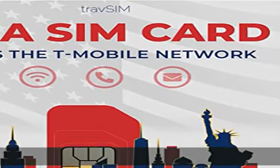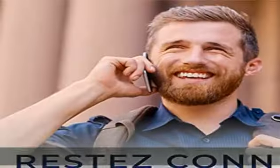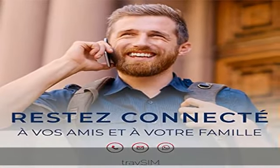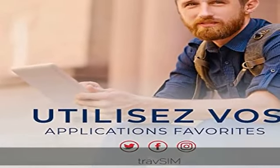Use VoIP apps such as Skype and WhatsApp to make international calls. Standard, micro, and nano SIM sizes are included. The SIM card for the USA works in unlocked iOS and Android devices. The SIM card for the USA is 100% prepaid.